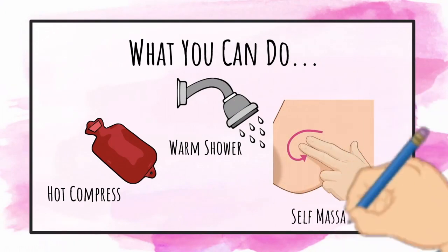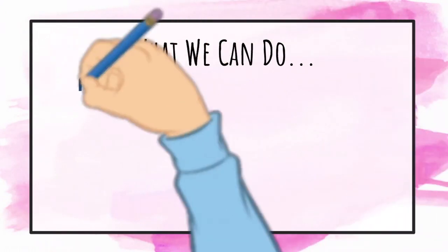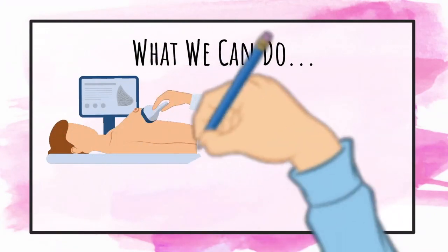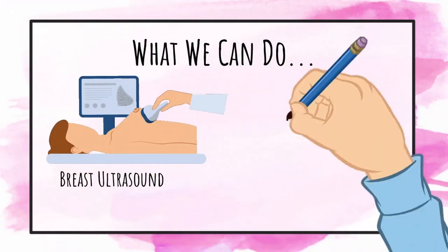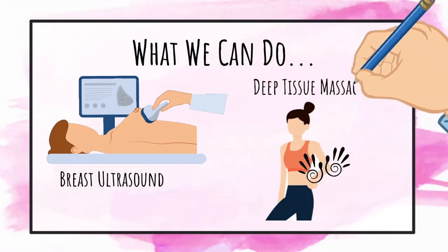However, if traditional methods do not work, we can help with a very precise treatment designed to aid in breaking up hardened milk and relieving pain. The therapist uses very specific ultrasound and massage techniques to help remove and reduce the blockage.